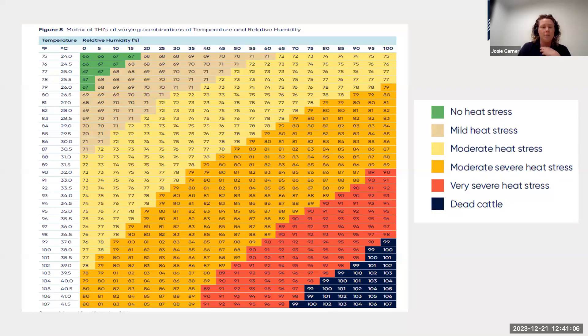Another way to visualise dairy cow susceptibility is the Temperature Humidity Index, or THI — a way to standardise different combinations of temperature and humidity and how they contribute to heat load in dairy cattle. This matrix shows a colour-coded grid of different temperature and humidity combinations, with relative humidity along the top and temperature down the left side.